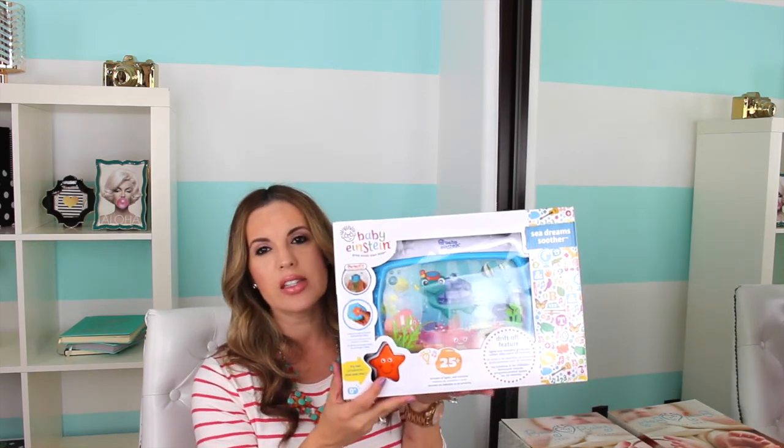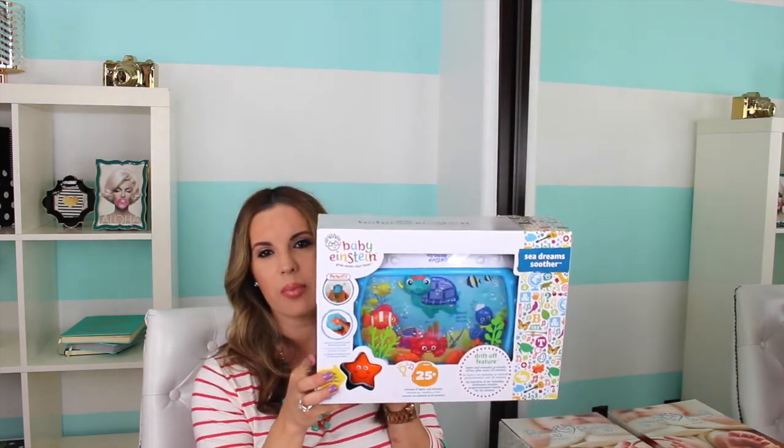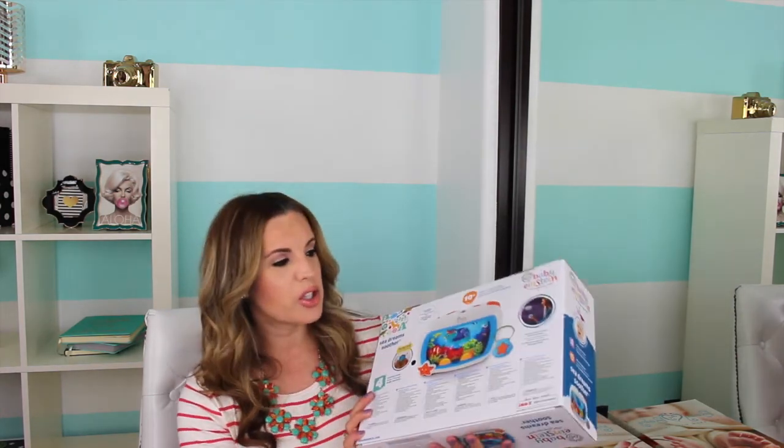So let's get started. We have quite a few products that we've purchased lately. I had ordered this one at Babies R Us in the store because the store that I went to didn't carry this product, so I ordered it and it came in the mail yesterday. It's the Baby Einstein Sea Dream Soother — it's the one that attaches into the crib, and it plays music and lights up. I don't know if you guys can hear that, but I thought it was so cute.